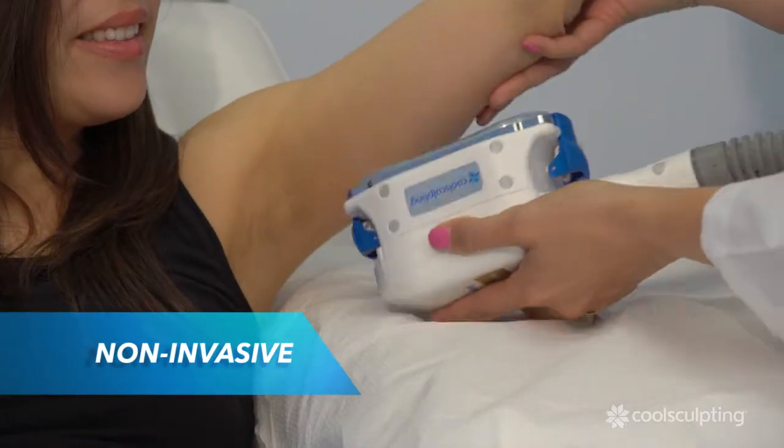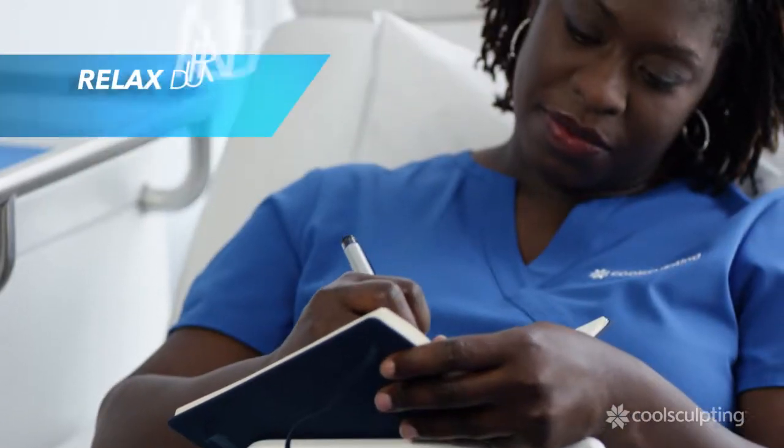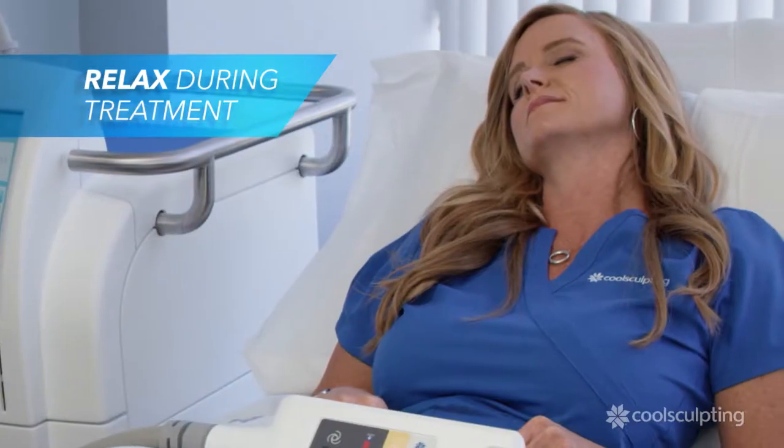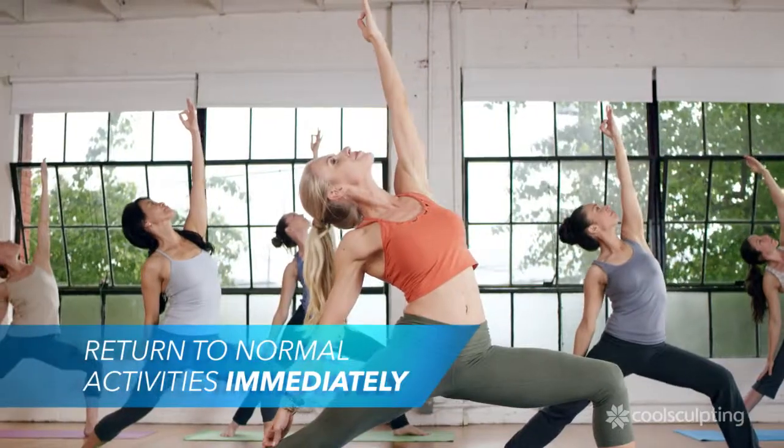During treatment, your CoolSculpting clinician will first attach the applicator. This non-invasive procedure freezes the fat away without harming the skin. During the treatment, you can relax, read, browse the internet, or even nap. After treatment, you can immediately return to your normal daily activities.